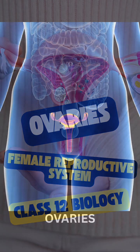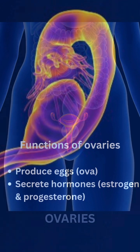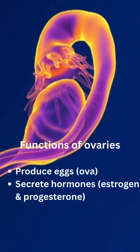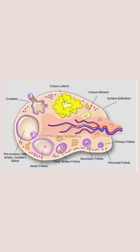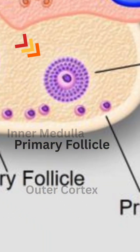In the pelvic cavity lie the two tiny almond-shaped organs, the ovaries. They have two vital roles: one to produce eggs and the other to produce hormones like estrogen and progesterone. Each ovary has an outer cortex which is packed with developing follicles, and an inner medulla which is filled with blood and nerves.